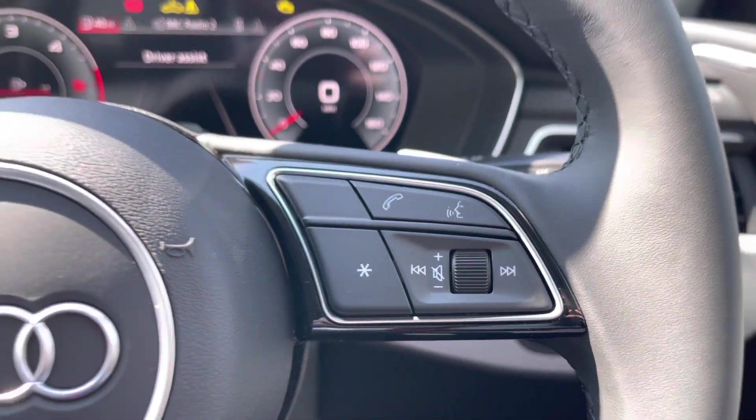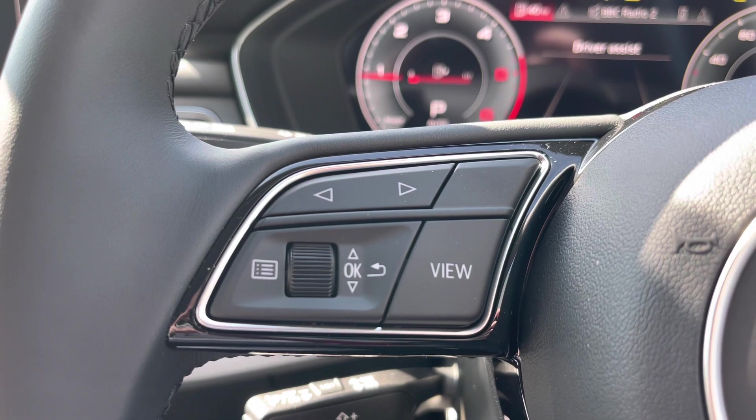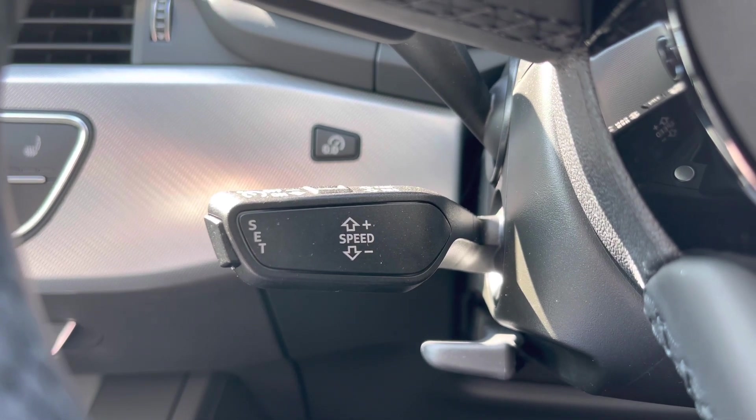This makes it really easy to change settings without taking your hands off the wheel. And to the left, we do have the controls for that virtual cockpit display. Down below, we have the cruise control stalk, which is perfect for those longer motorway journeys, giving the driver's foot a rest from the accelerator pedal.